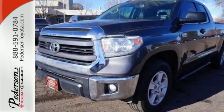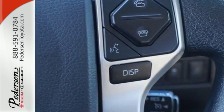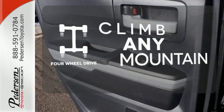Standard equipment includes heated mirrors, keyless entry, a low tire pressure warning, stability and traction control, and anti-lock brakes. With four-wheel drive, you'll never get stuck again.